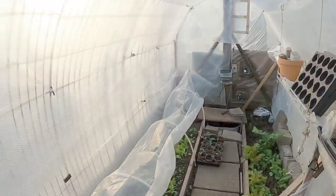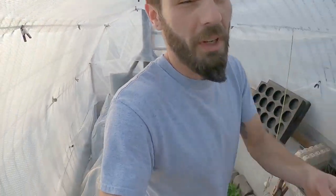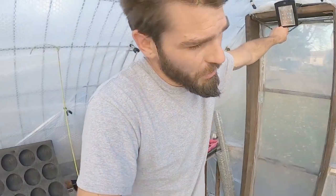Welcome back to the channel, and if you're new, welcome. We are in the small greenhouse today. We spend a lot of time in our large greenhouse.